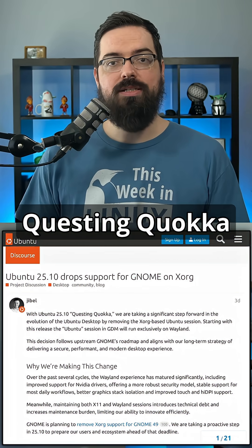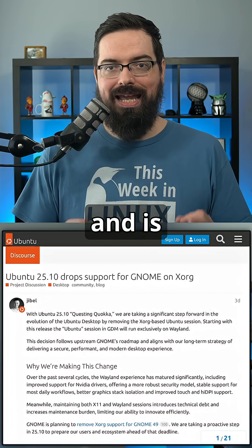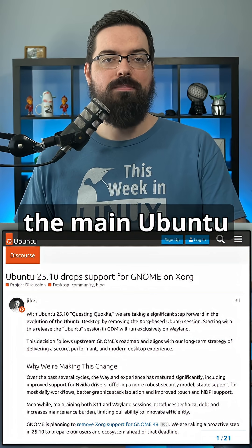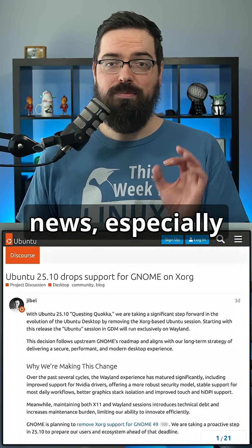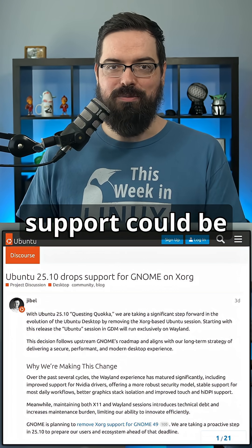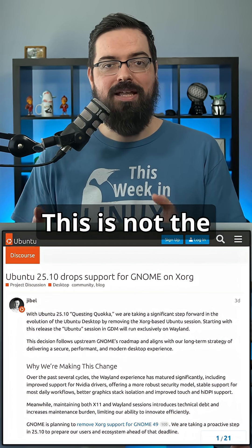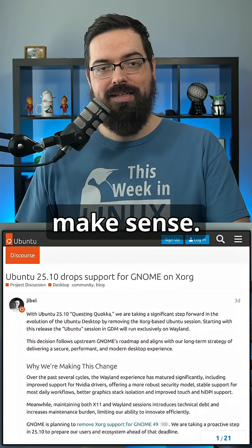Ubuntu 25.10 Questing Quokka will drop support for GNOME on Xorg and is transitioning to the Wayland display server exclusively for the main Ubuntu session. This is huge news, especially considering last week I talked about how GNOME getting rid of X11 support could be an issue for Ubuntu users, and now we have the answer. This is not the tactic I was expecting from them, but it does make sense.